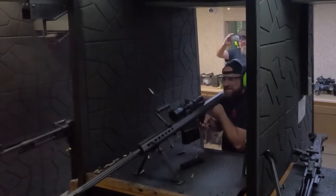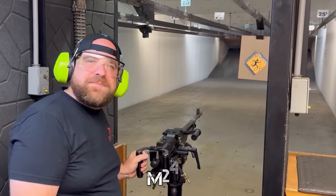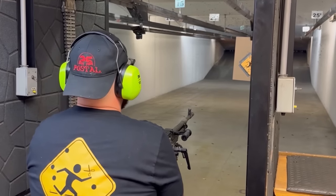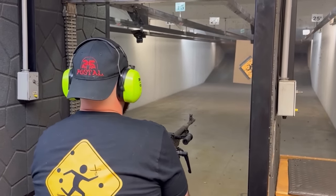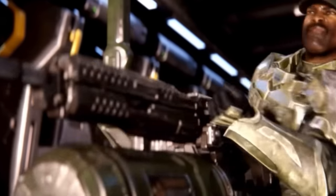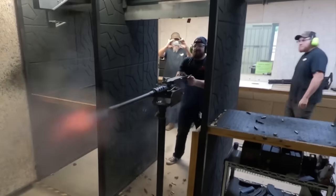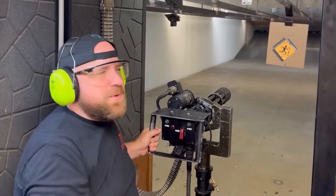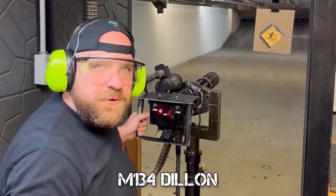Recoil-wise, it wasn't as bad as I thought it would be. It was about as much as a 12-gauge. Next, we've got the M240. And of course, the M2 Browning, because I know what the ladies like. And because I'm only a little bit psychopathic, we're going to finish off with the M134 Dillon.